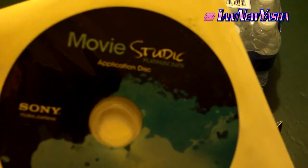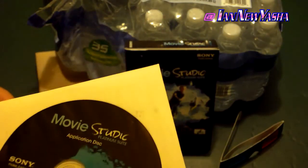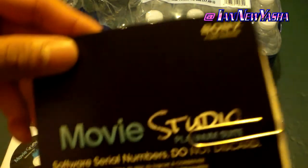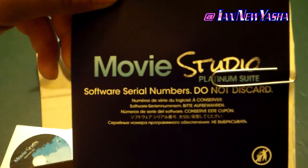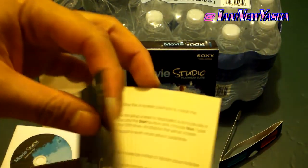There's of course an application disc, which contains installation files for Movie Studio itself, DVD Architect Studio, and SoundForge Studio. The little slip of paper telling me not to throw it away contains serial numbers and installation instructions in different languages.